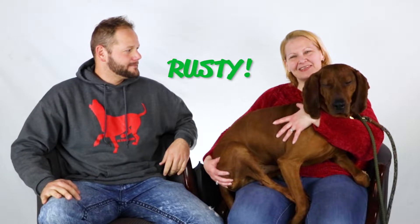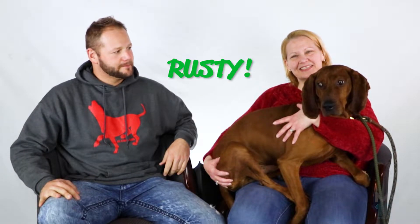In this edition of Operation Happy Tails, we're gonna meet Rusty. Operation Happy Tails is brought to you by Bix Basement Systems.